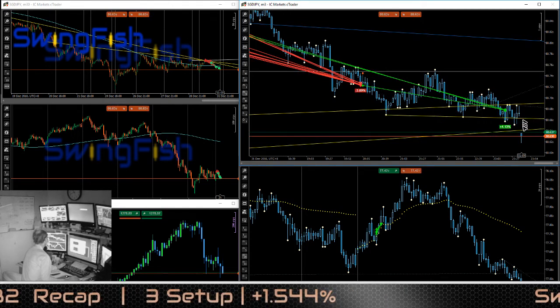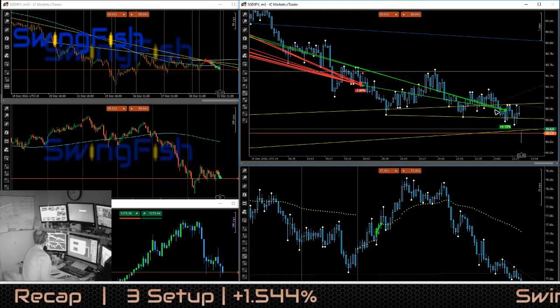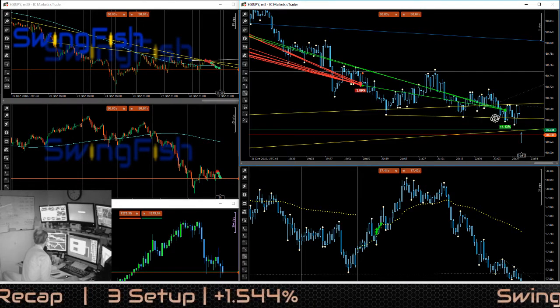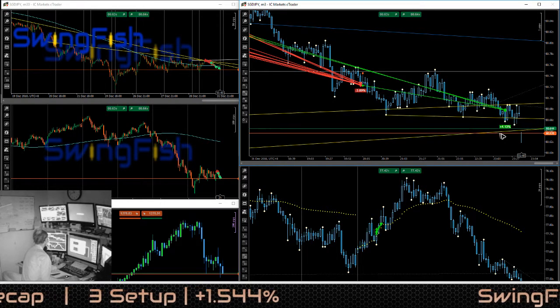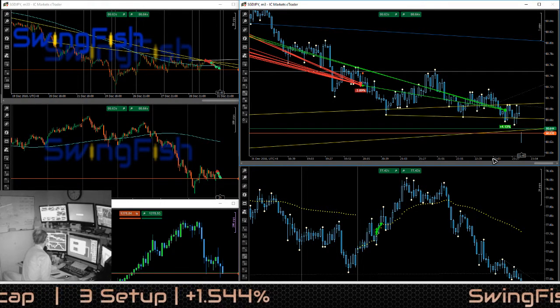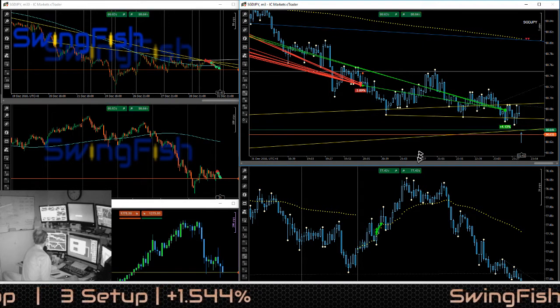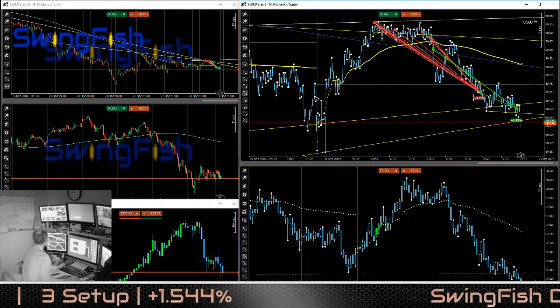The original target was here, but I can see there is a gap just now. There was this support which was tested one, two, three times, so I decided to take it out here because the spread is really high. Made some very small money on a very, very long trade, as you can see.